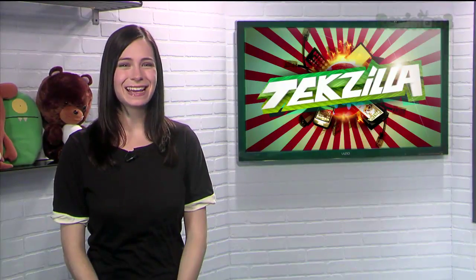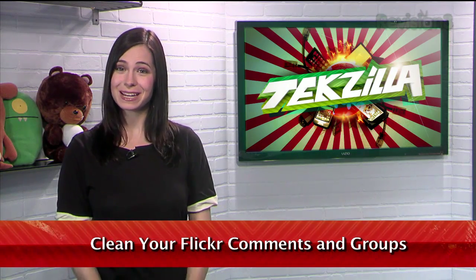Welcome to TechZilla Daily, I'm Veronica Belmont. Flickr is a great site for sharing photos and commenting on your friends' pictures, but it doesn't really provide an easy way to manage those comments all at once.